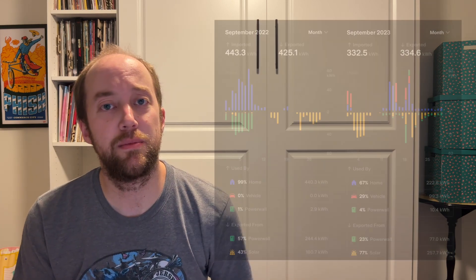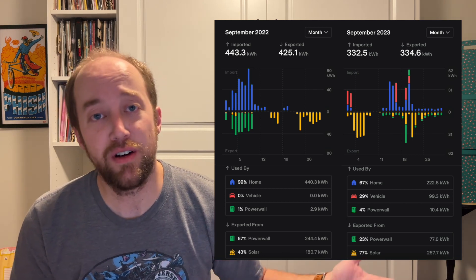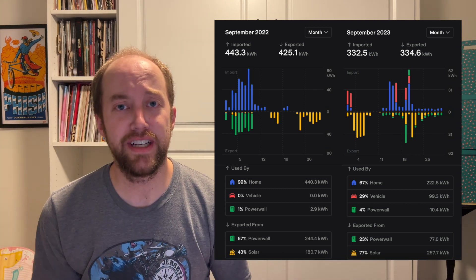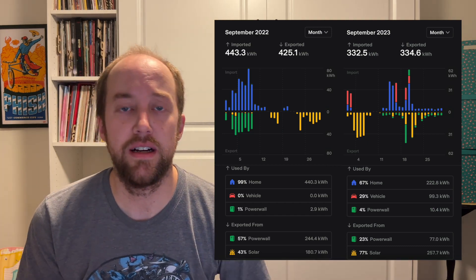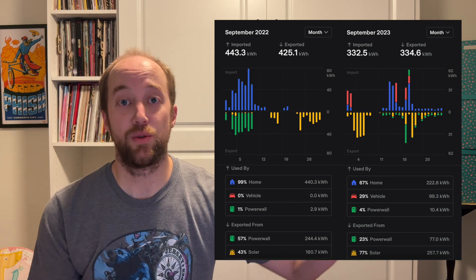Looking back at September of last year, we used 18.2 kilowatt hours imported from the grid — really only used the grid after those virtual power plant events. You can see the big gray splotches at the beginning of the month when we had 110-plus degree days for a week straight. Towards the end of the month you can also see where we started drawing from the grid as production drops off with cloudy days. As production numbers decrease and if we need to charge the car or do something energy intensive, we'll probably end up using the grid.